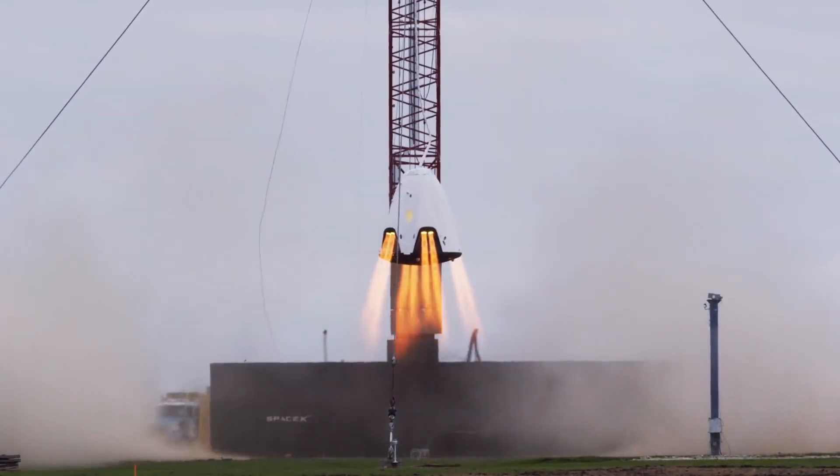On a quick side note, SpaceX originally wanted to use the powerful Super Draco thrusters on the Crew Dragon to perform a propulsive landing, but in the end they settled on parachutes.